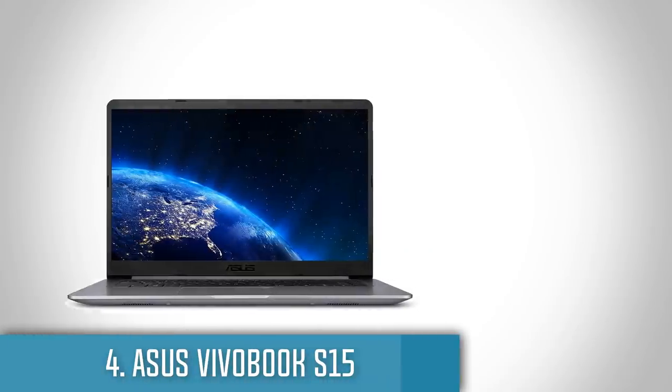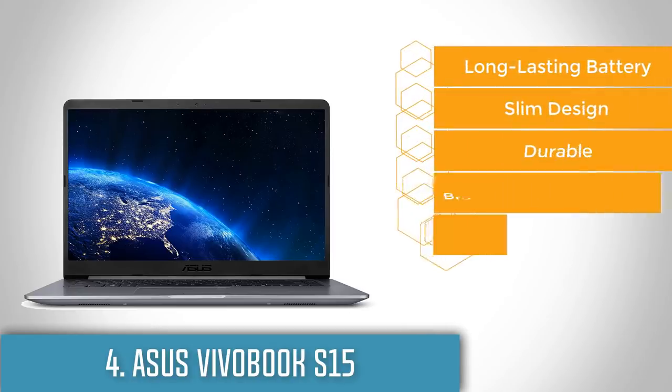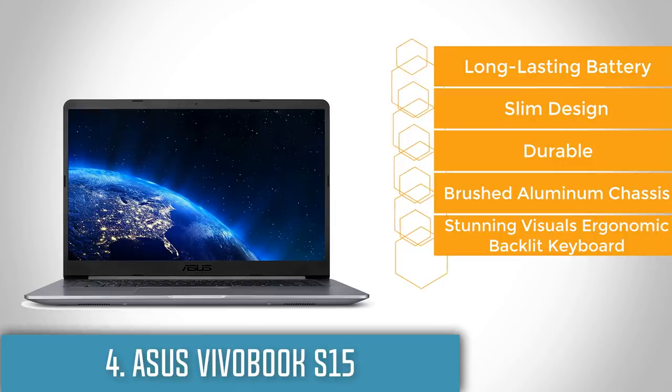Moving on, at number 4 we have the ASUS VivoBook S15. The ASUS VivoBook S15 is a lightweight, ultra-portable laptop that is mid-range priced but delivers high performance, making it a really good option.